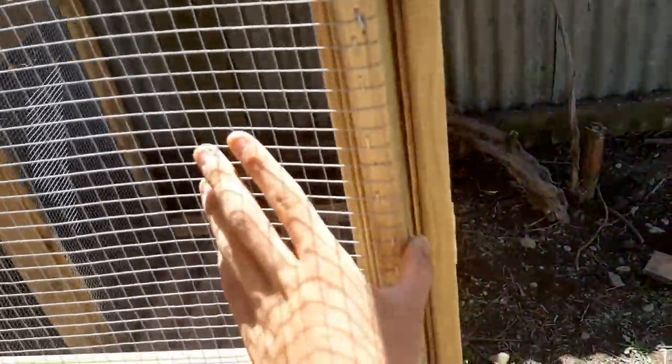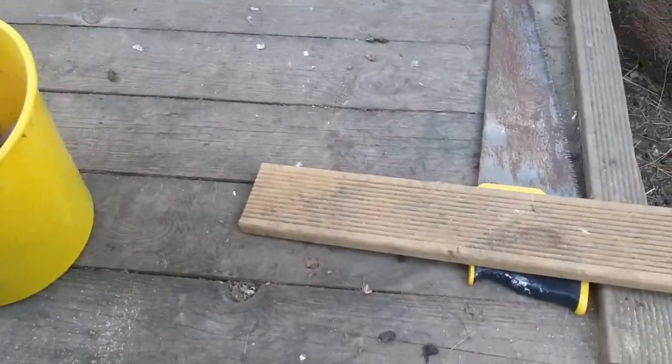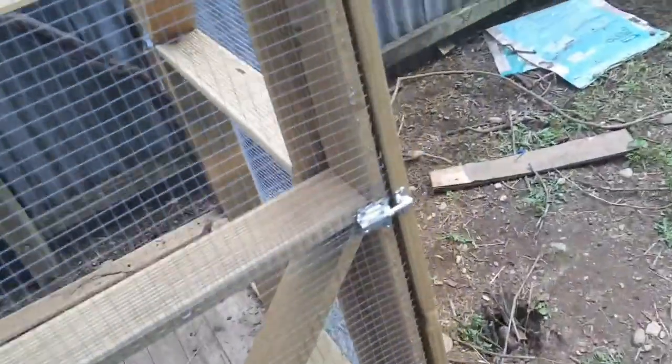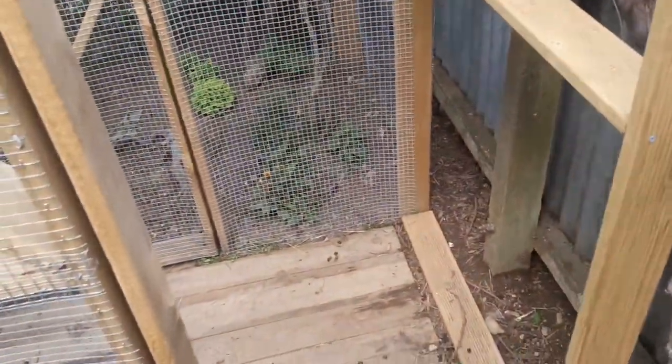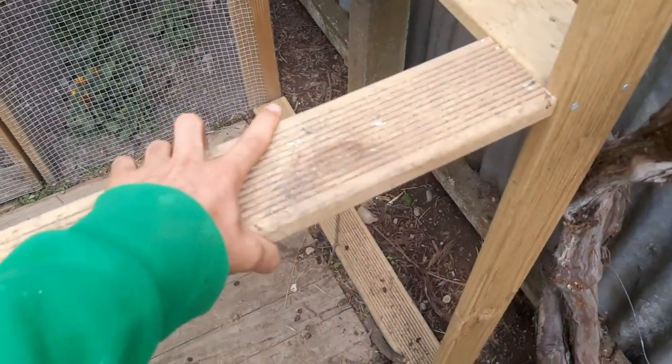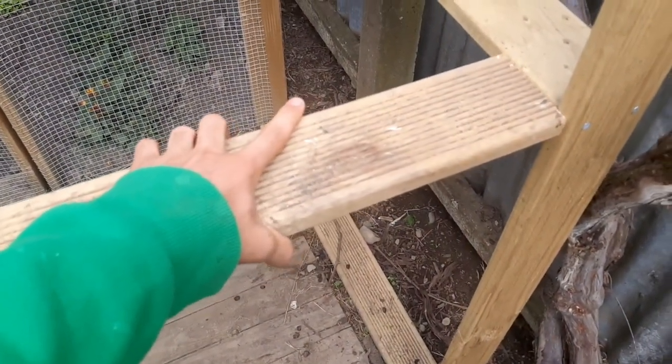Now I just need to add the handles and finish off the meshing along the back and the roof. The last bit of wood I needed to cut is finished — let's see how well it fits; it's going to go across here as a little support. That is perfect — what a perfect fit! Let's get this attached and then start meshing.